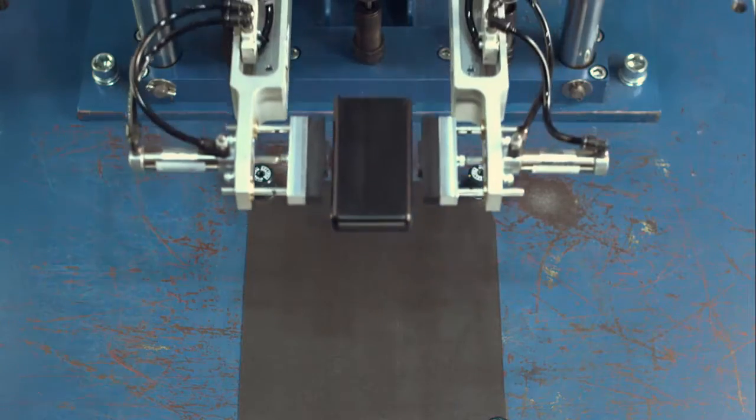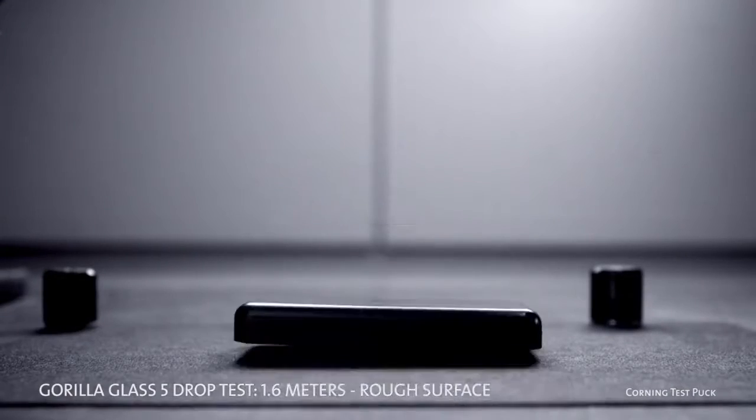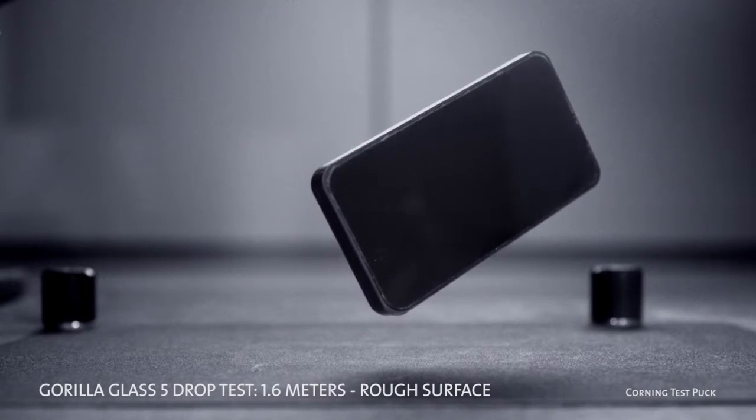So how did Gorilla Glass 5 do in these lab tests? Even better than we thought possible — surviving 1.6 meter drops onto hard, rough surfaces up to 80% of the time. Plus, Gorilla Glass 5 delivers up to 4 times improvement in drop failure height compared to competitive glasses.